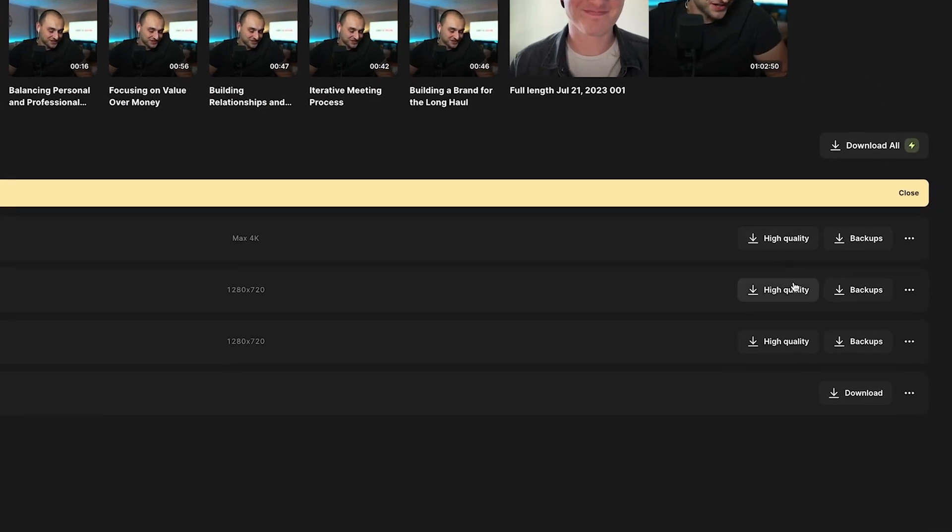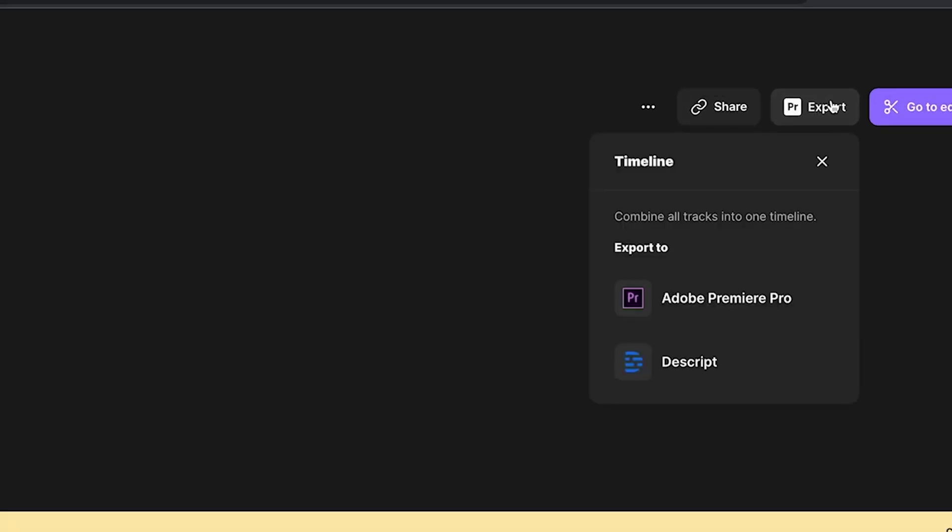But it's the back end where Riverside shines brightest, especially over other remote podcasting softwares. Because as a producer using Riverside, I get access to each individual guest's audio and video file at full resolution with no compression. It gives you the absolute highest amount of creative control as a producer, as an editor.